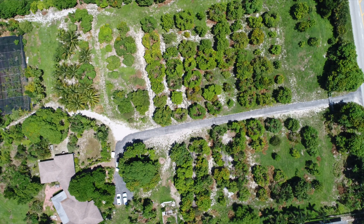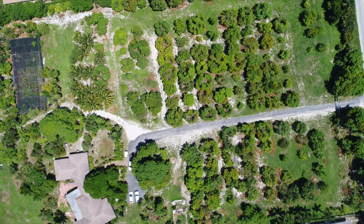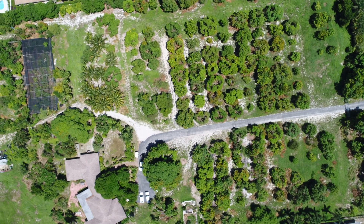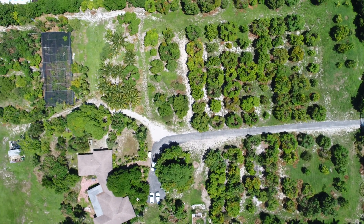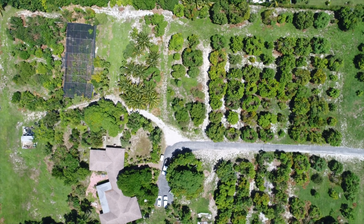Usually, we take out the major dominant branches in the center of the trees. This improves light penetration and air circulation, and helps to keep the trees small and the fruit easier to pick.